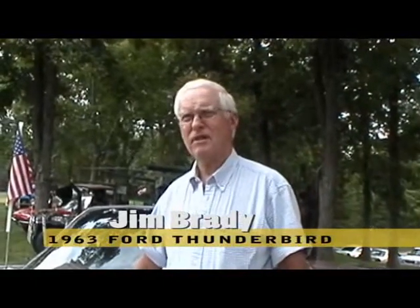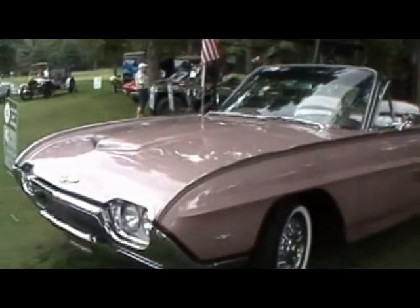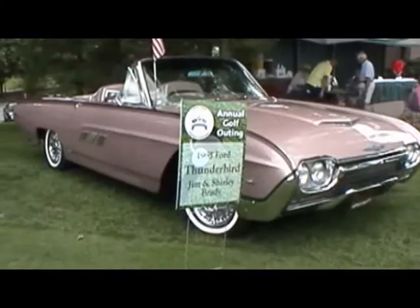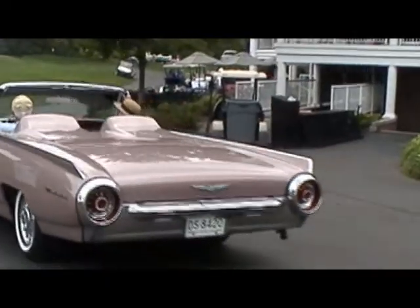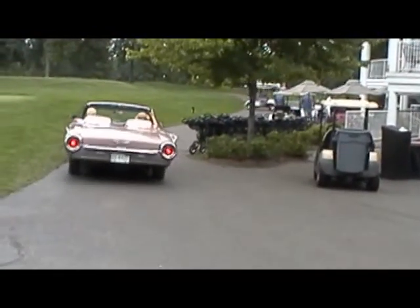The car is owned by Jim and Shirley Brady. We bought the car in '02. This car came from California in 1970. The color is called Rose Beige — that's the Ford name of it. To be honest, the reason why I have the car is my wife fell in love with the color. It's a 1963 Thunderbird and it has a 390 engine in it. The '61, '62, and '63s were known as the Bulletbird. If you look in the back of the car, the tail lights are large, round tail lights.